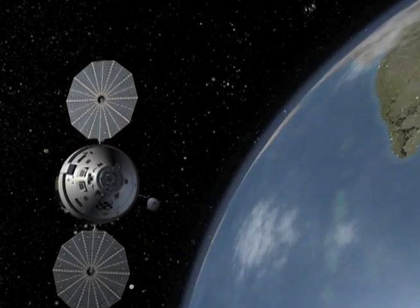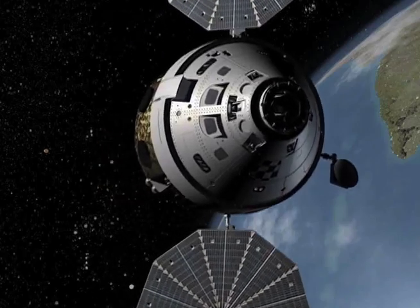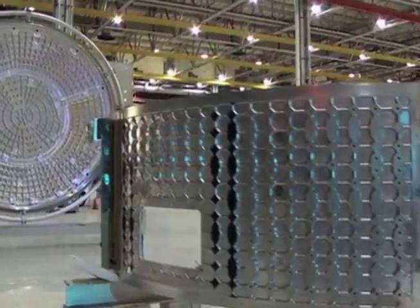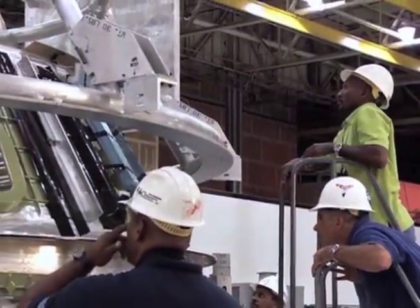The Orion multi-purpose crew vehicle represents the next step in beyond low-Earth orbit space travel. The design, testing, and fabrication of this unique vehicle involves thousands of people at hundreds of locations. Our expert today is the assistant manager of the Orion Crew and Service Module Office. She joined us to discuss the Orion project and its complexity.